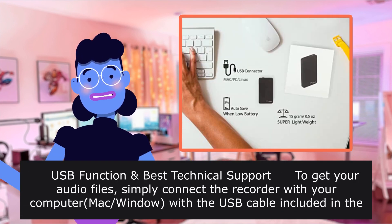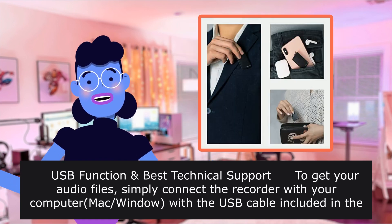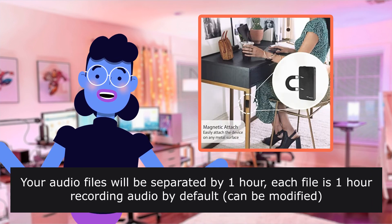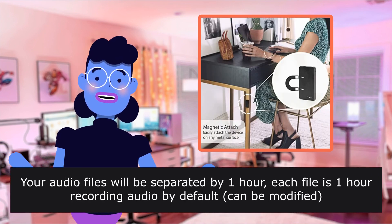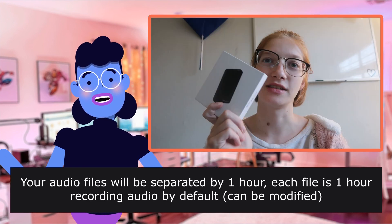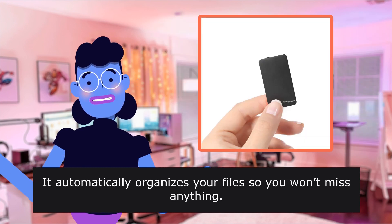USB function and best technical support. To get your audio files, simply connect the recorder with your computer using the USB cable included in the package. Your audio files will be separated by one hour — each file is one hour of recording audio by default, which can be modified. It automatically organizes your files so you won't miss anything.